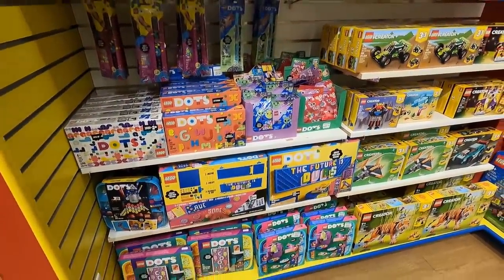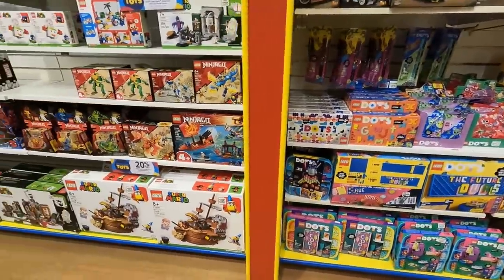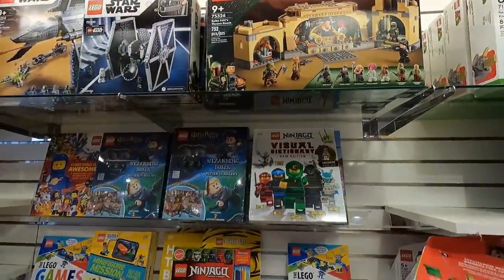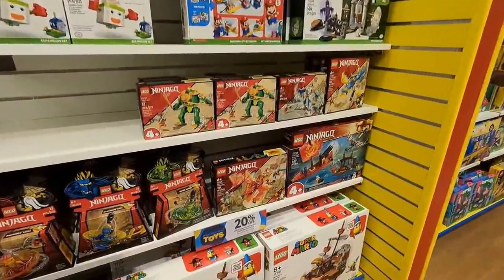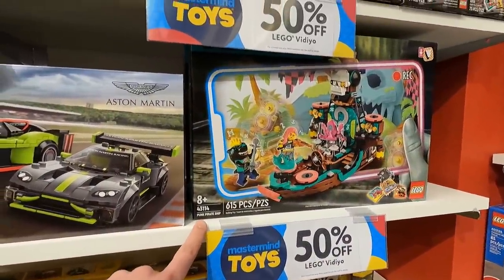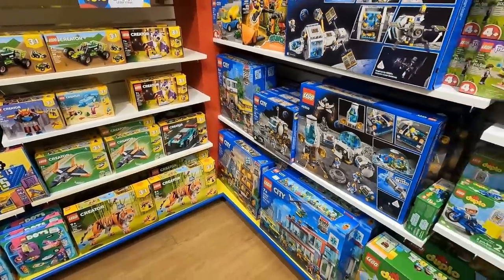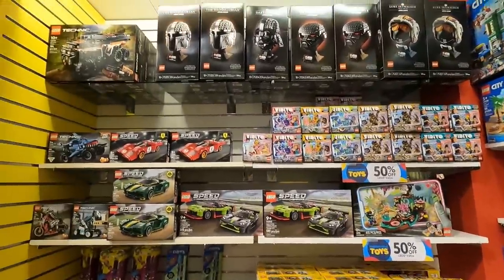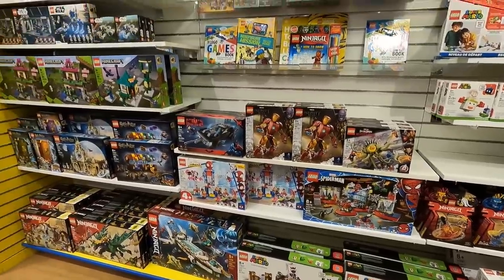They've got some of the new Speed Champions stuff here and a bunch of Dots. Eventually I want to get this Dots letter board. There's also this one for about $65 — that might be a good thing to get to hit the promo. We've got Boba Fett's throne room and this new trunk thing. Looks like Bowser's Airship is 20% off, and the punk pirate ship is 50% off too. But we don't see any of the new Jurassic stuff that we really want. Didn't see any Jim Lee Batman art here either.